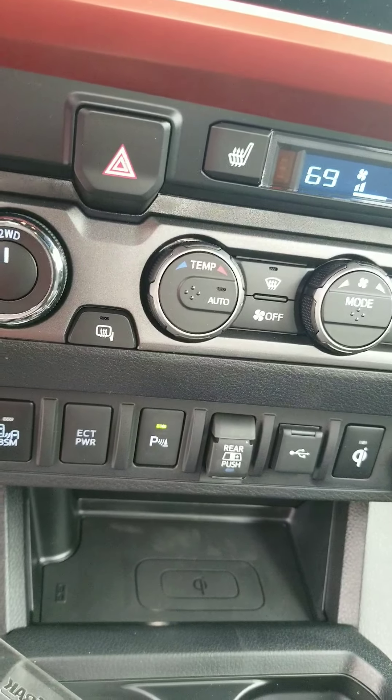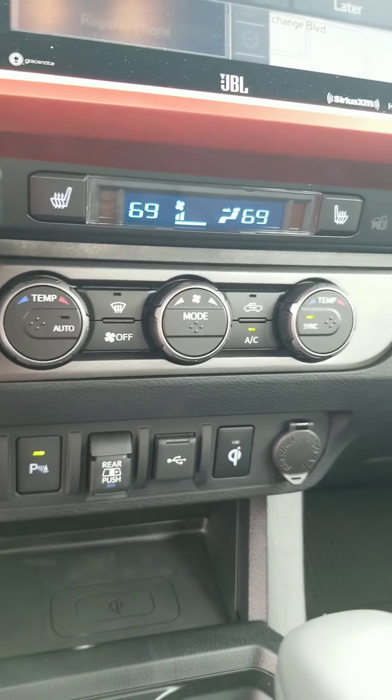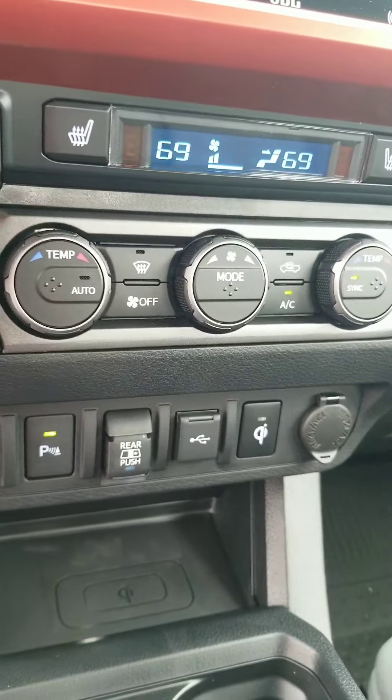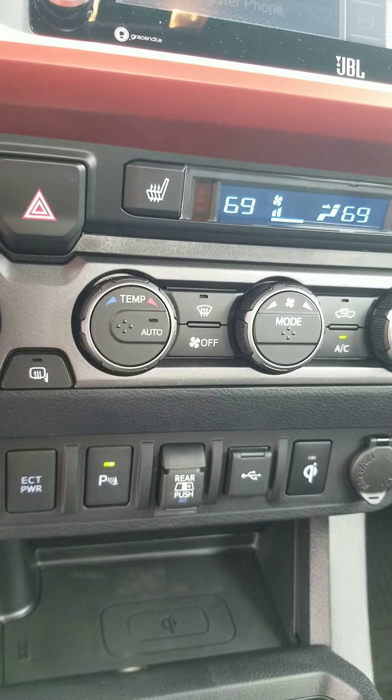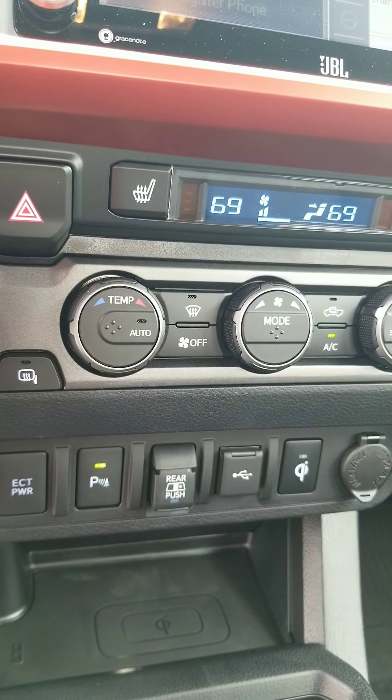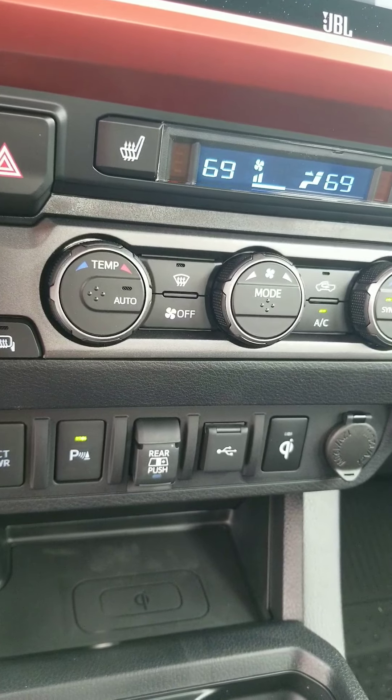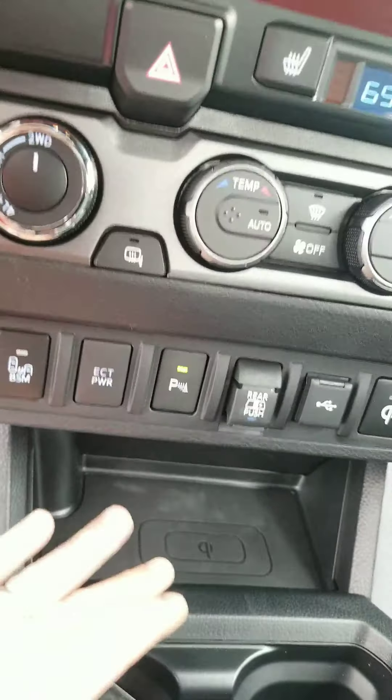It has your electronically controlled transmission, and what that does is when you put it in use, your gears change out at higher RPMs. So if you've got a load in back, you don't want to change out at 15, you change it out like 17. You've got your parking sonar, your sliding rear window, and the USB that goes directly to your radio for Apple CarPlay and Android Auto, and you've got your Qi wireless charging pad right there.